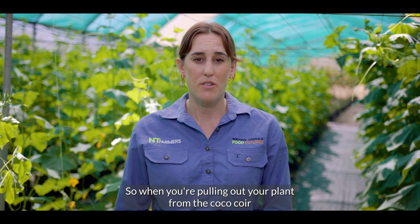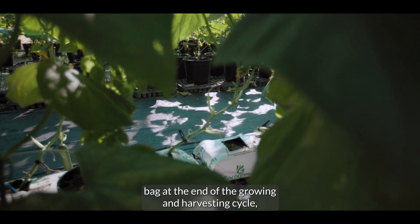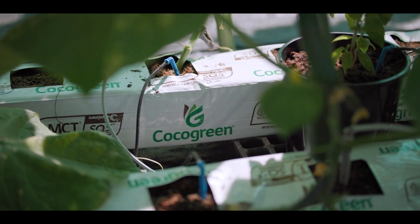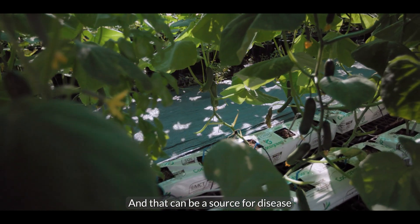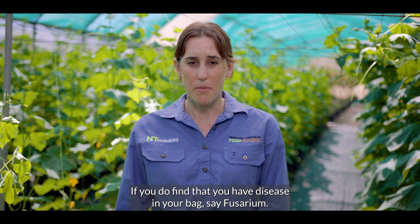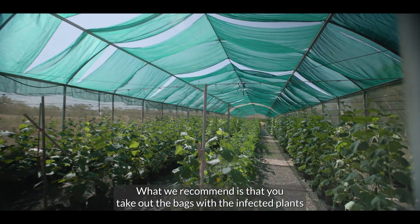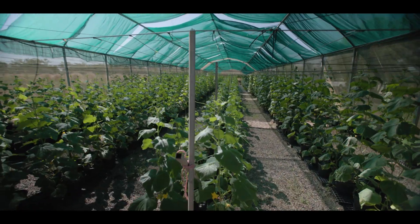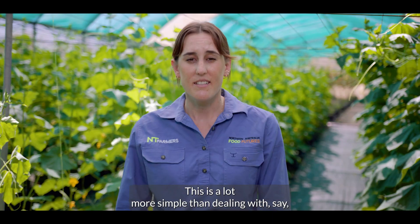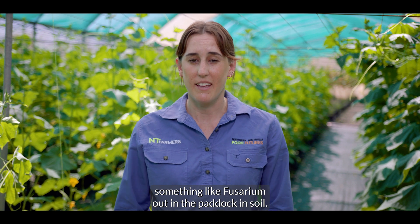When pulling out your plant from the coco coir bag at the end of the growing and harvesting cycle, some plant matter and roots will stay in the bag and that can be a source of disease. If you find disease in your bags — say Fusarium — we recommend removing the bags with infected plants, replacing them, and disinfecting the lines. This is a lot more simple than dealing with something like Fusarium out in the paddock in soil.